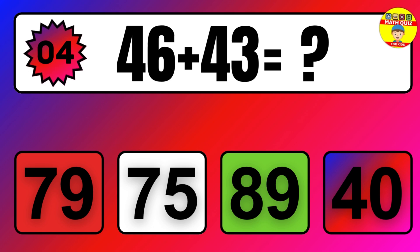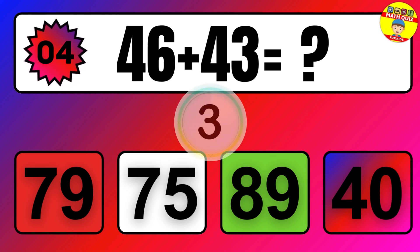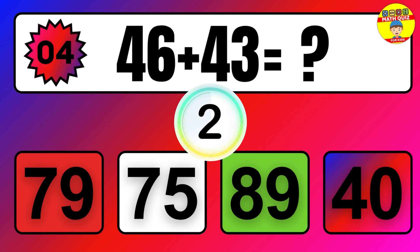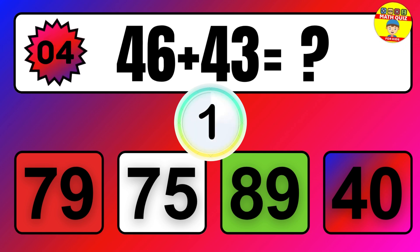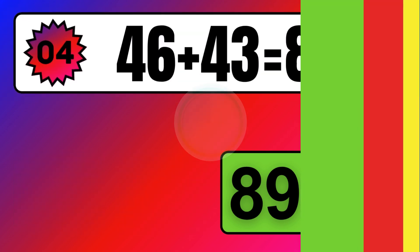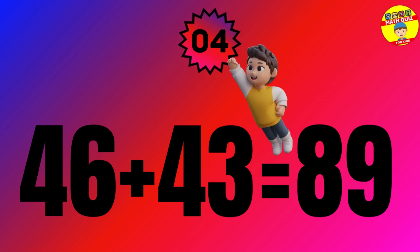Question. 46 plus 43 equals what? The answer is 46 plus 43 equals 89.